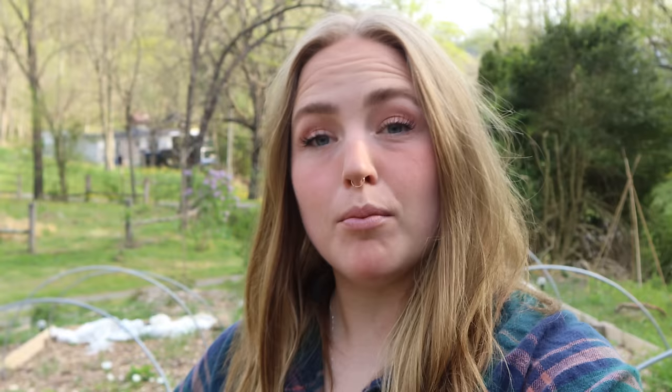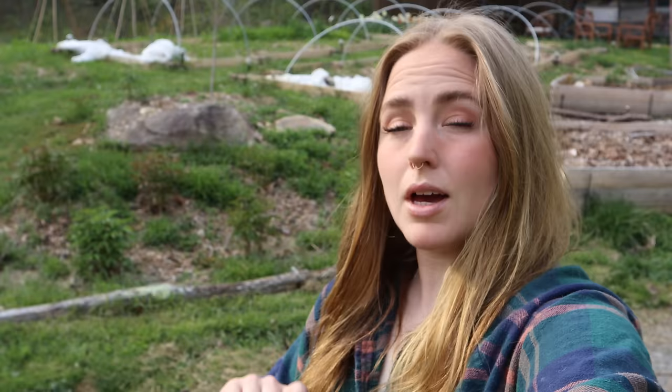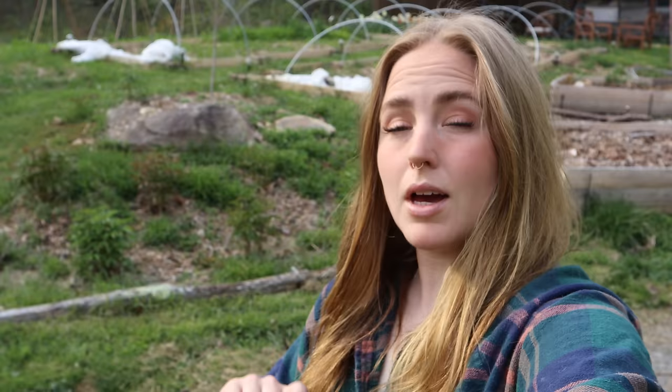The anemones over here are doing great - they're really starting to bloom now. Most of the stems are still pretty short but some of them are pretty tall and nice for cutting. I have some peony bushes that I threw in last year and those are starting to think about blooming, which is exciting. You can even see the ants starting to farm the sap or nectar from the buds.